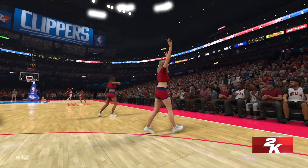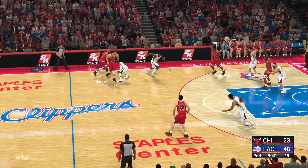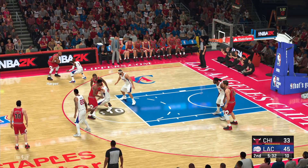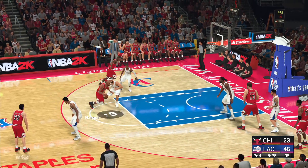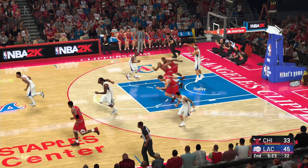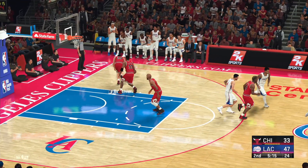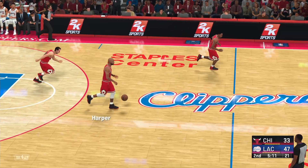Barnes is checked in for the Clippers. Here's Harper, guarded by Paul. Pass to Harper — six to shoot, looking to win the run. He can't get that one to fall. And Los Angeles the other way — here's Barnes, the teardrop falls in. Barnes has got five points. They've been the more poised team tonight, and the score reflects that.